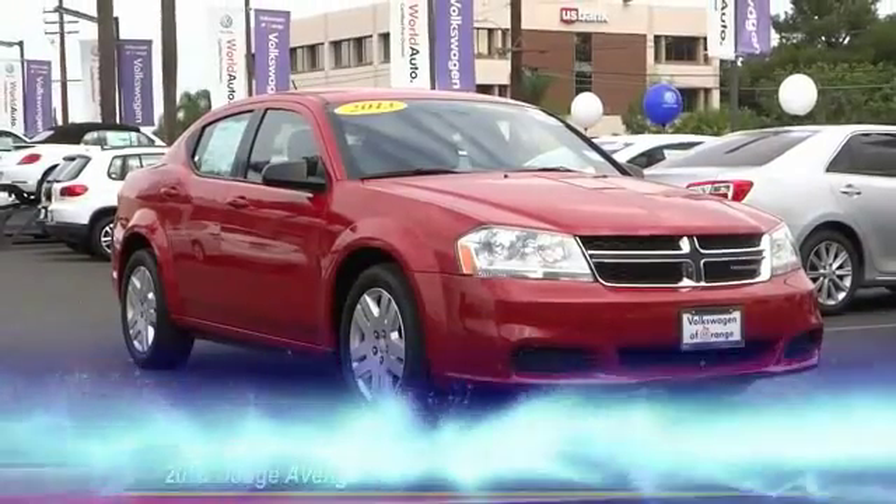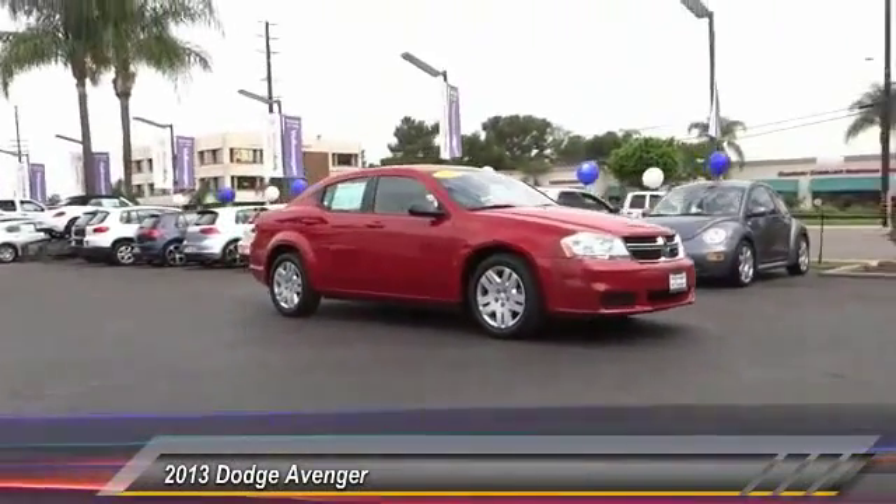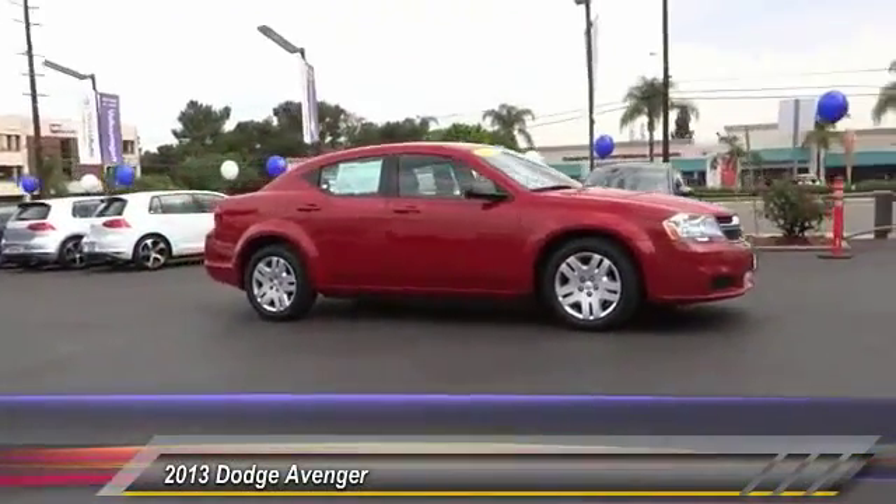The 2013 Avenger. The Avenger combines strength with fuel efficiency to ensure that its sporty looks do not deceive.